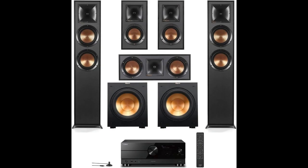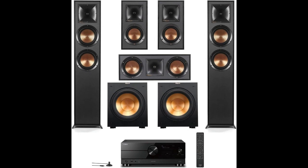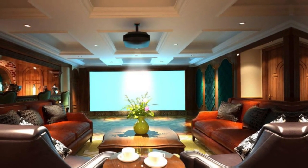Hey there, sound enthusiasts. Today, we're going to dive into the world of high-quality audio with a review of the Klipsch Reference 5.2 Home Theater System. This comprehensive setup includes four standing speakers, a subwoofer, center channel speakers, bookshelf speakers, and an AV receiver. It's everything you might wish in a home theater.